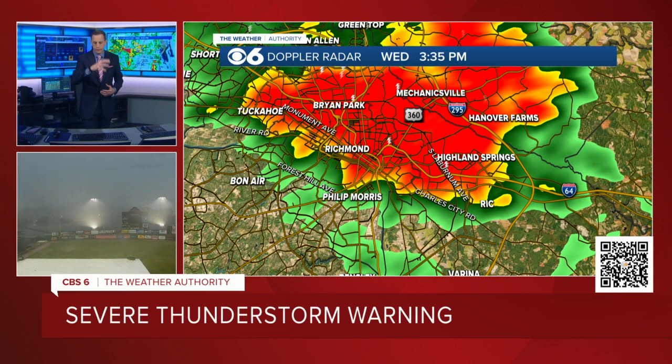So if you live around the Philip Morris plant, if you live around Bonaire, if you live around Richmond International Raceway, if you live around Richmond International Airport — this is where the front edge of this destructive thunderstorm is tracking down into the area. I have had some reports of a lot of wind damage.